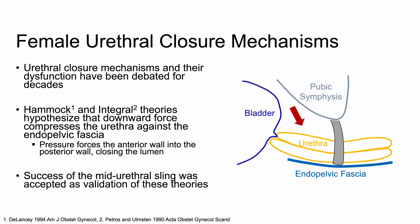While the hammock and integral theories explain why slings can work, they do not explain why they may fail years after implantation. Increasing failure rates over time suggest that the sling's mechanical environment changes slowly after implantation, likely due to alterations in the mechanical integrity of surrounding supportive tissues.